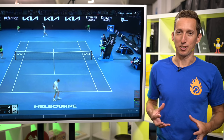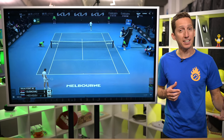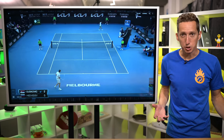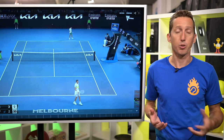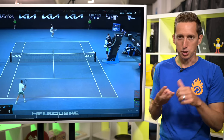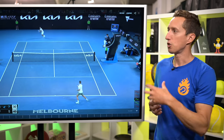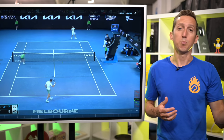Tennis is a game of errors. Even at the very top levels of the game, 70% of points end with somebody just missing a shot. And for the rest of us mere mortals, it's higher than that. So the bottom line is super simple: if you can find a tactic, find a strategy, find a shot, find a position to make your opponent uncomfortable, they'll make more mistakes and you will be more successful.